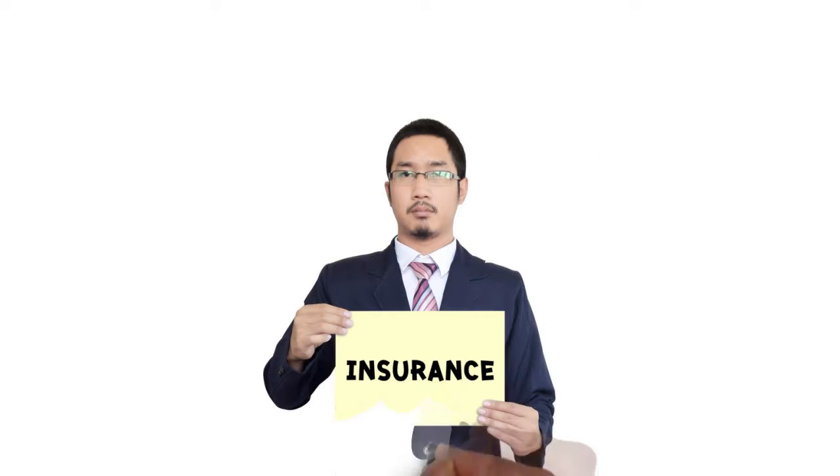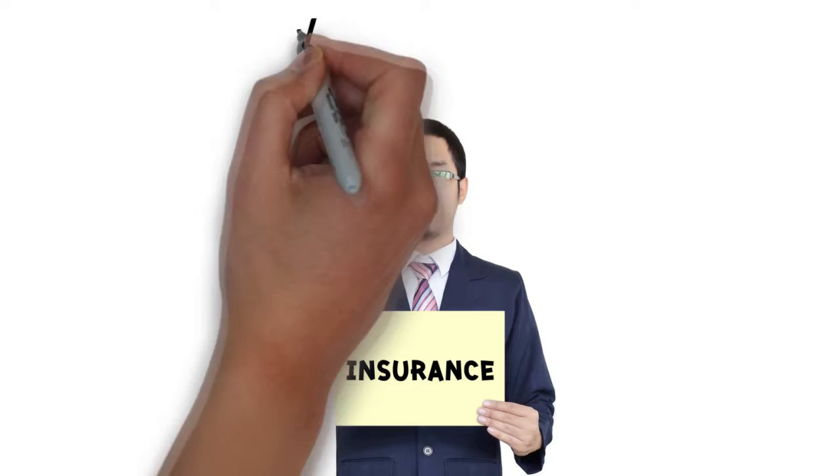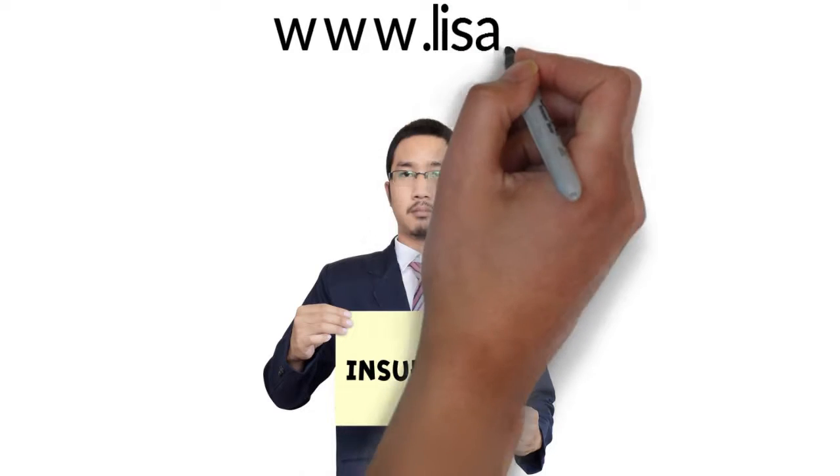To learn more about whether it may be right for you, please visit www.lisa.org.